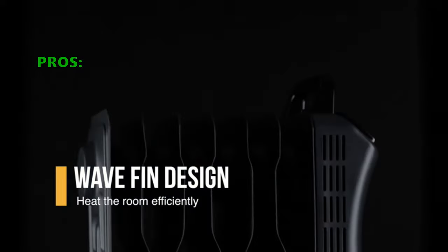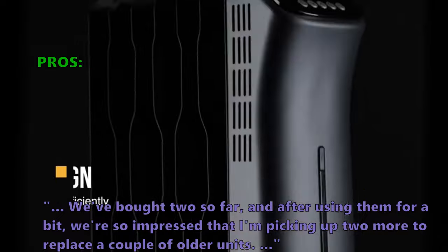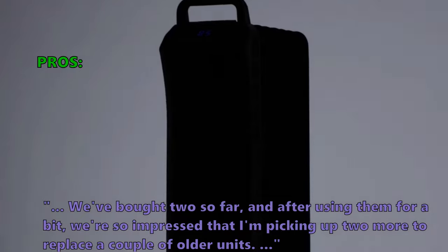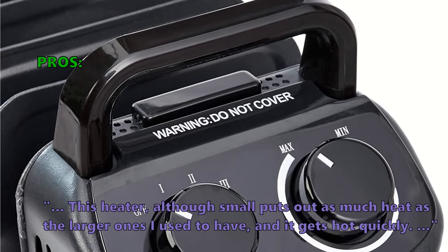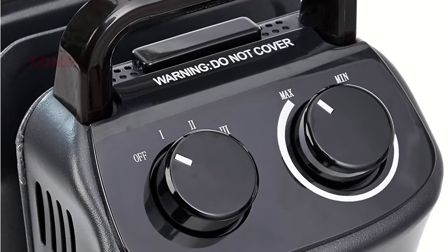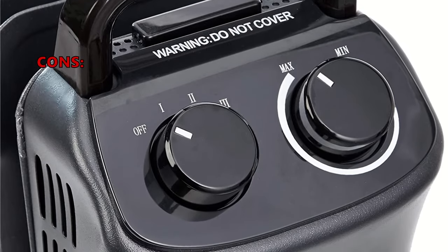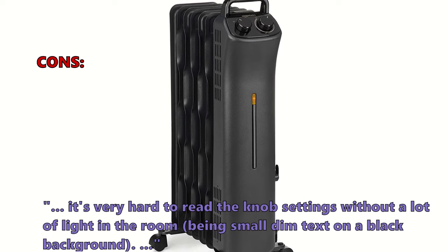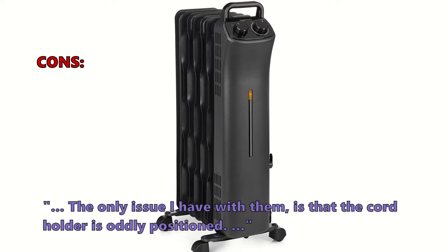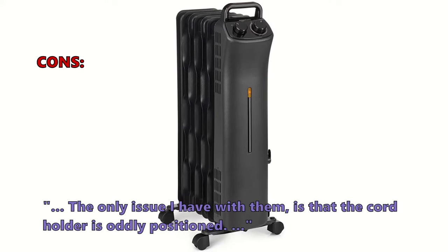Many users who reviewed this liked it: 'We bought two so far and after using them for a bit we're so impressed that I'm picking up two more to replace a couple of older units.' 'This heater, although small, puts out as much heat as the larger ones I used to have and it gets hot quickly.' A few customers thought it's very hard to read the knob settings without a lot of light in the room, being small dim text on a black background. 'The only issue I have is that the cord holder is oddly positioned.'